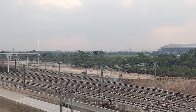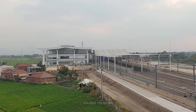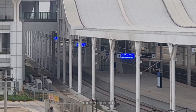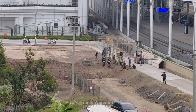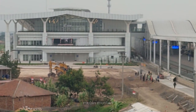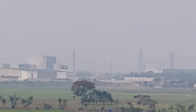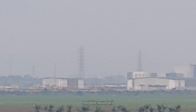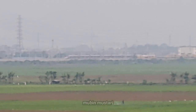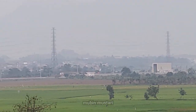Assalamualaikum warahmatullahi wabarakatuh. Selamat datang kembali di channel Mubin Mustari Pro. Kali ini masih mengupdate dari area stasiun Tegaluar. Kita akan mencoba aksesibilitas baru dari stasiun Tegaluar ke tempat areal publik, seperti stadion GBLA, Masjid Raya Al-Jabar, dan penampakan stasiun Cimekar yang aksesnya sudah semakin mudah dan cepat. Tonton videonya sampai habis, jangan lupa subscribe. Let's go!